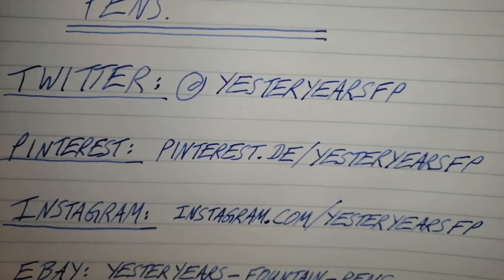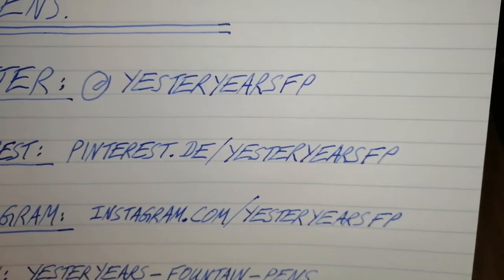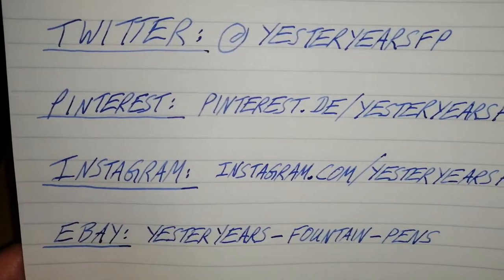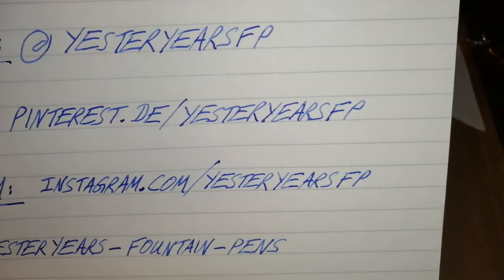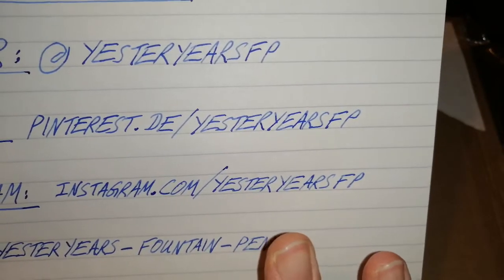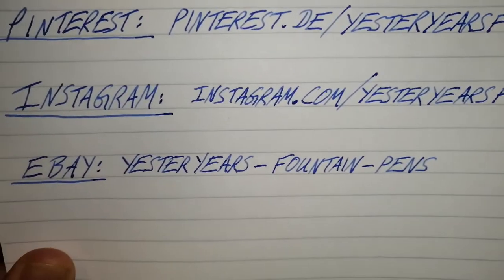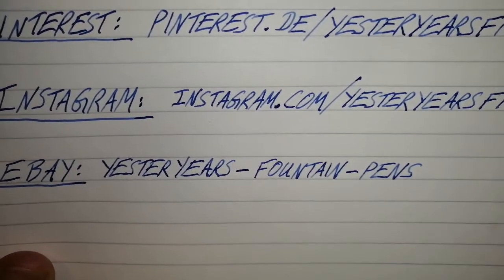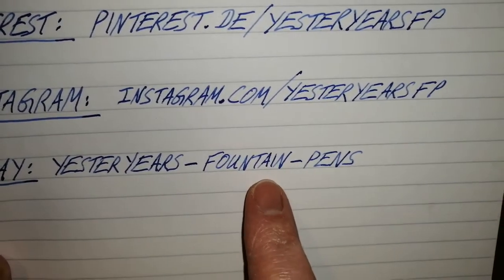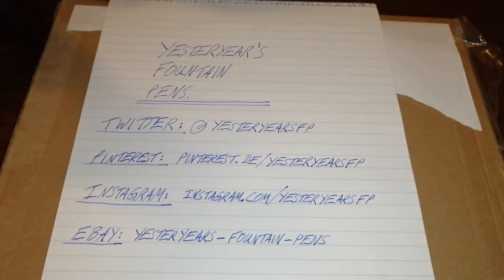They're also on Pinterest at pinterest.de/yesteryearsFP, and on Instagram at instagram.com/yesteryearsFP. They've managed to keep this yesteryearsFP address everywhere, which isn't always the easiest thing when setting up different accounts. And they also sell rather nice vintage pens on eBay — their seller ID is yesteryears-fountain-pens. Please do look up yesteryearsFP on any or all of those platforms, and let's have a look at what they actually sent me.